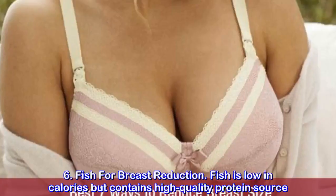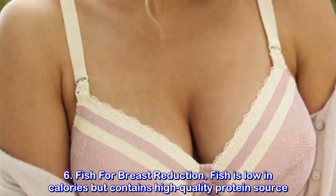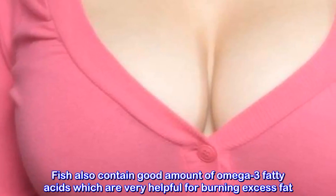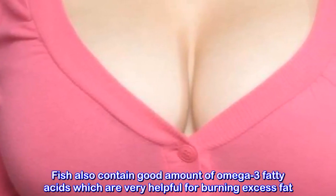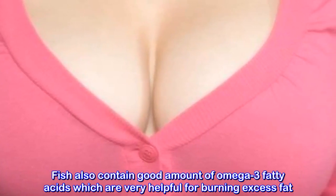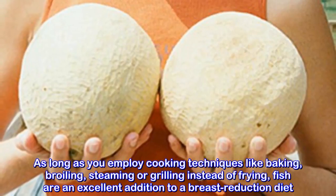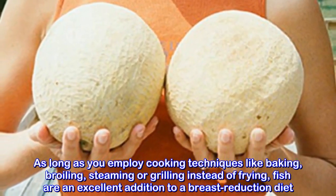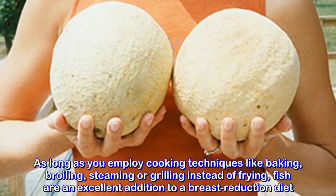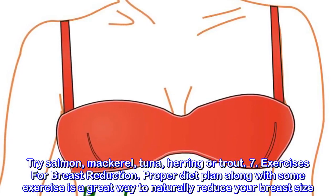6. Fish for Breast Reduction. Fish is low in calories but contains a high quality protein source. As long as you employ cooking techniques like baking, broiling, steaming, or grilling instead of frying, fish is an excellent addition to a breast reduction diet. Try salmon, mackerel, tuna, herring, or trout.